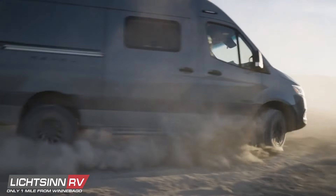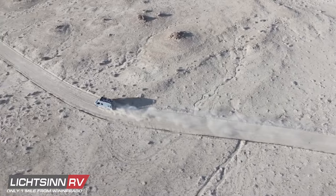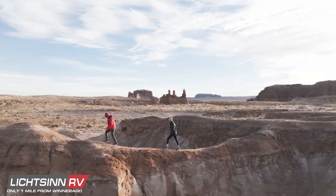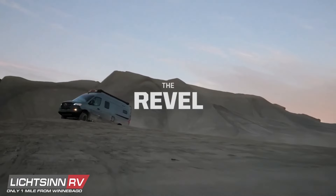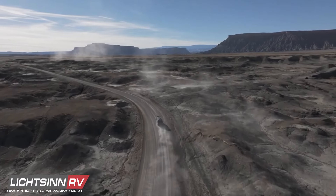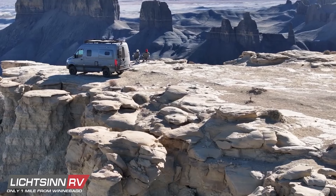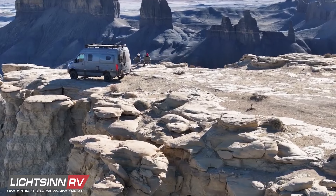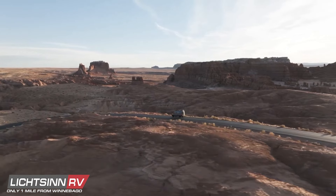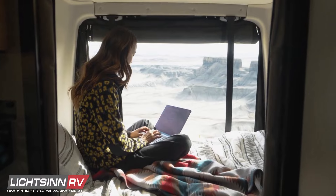Since its introduction in 2018, the Revel has brought its off-grid freedom and rugged performance to a new generation of off-road freedom seekers. As we continue pushing the boundaries of adventure, the new Revel has emerged, continuing its evolution to be your ultimate ready-to-go, go-anywhere adventure van, giving you the robust power you need for backcountry adventures.